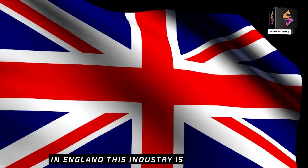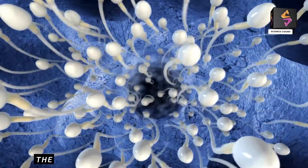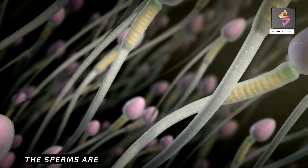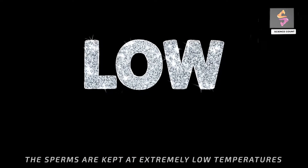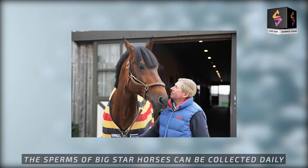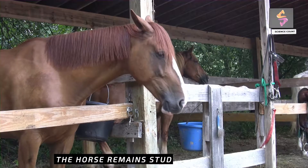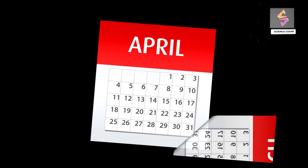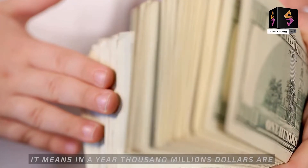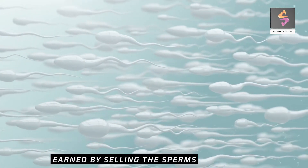In England, this industry is growing well. The sperms of horses are collected and stored, kept at extremely low temperatures. The sperms of Big Star horses can be collected daily. The horse remains a stud for eight months throughout the year, meaning in a year, thousands of millions of dollars are earned by selling the sperms of horses.